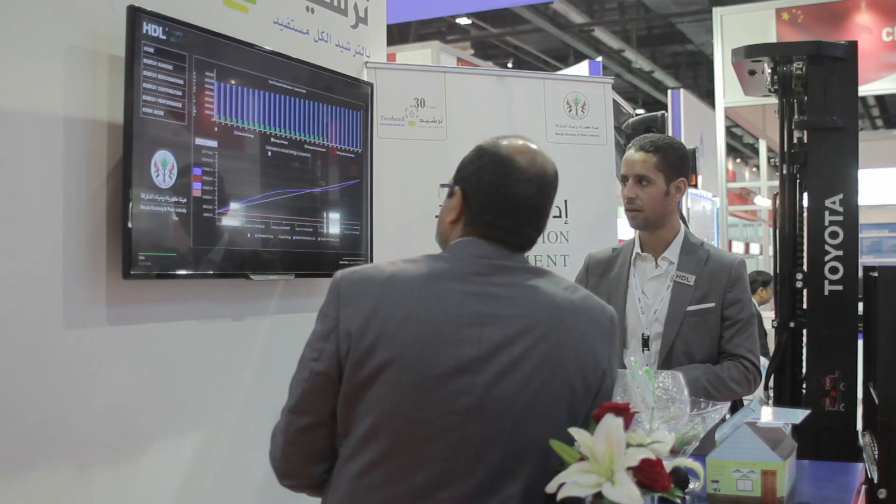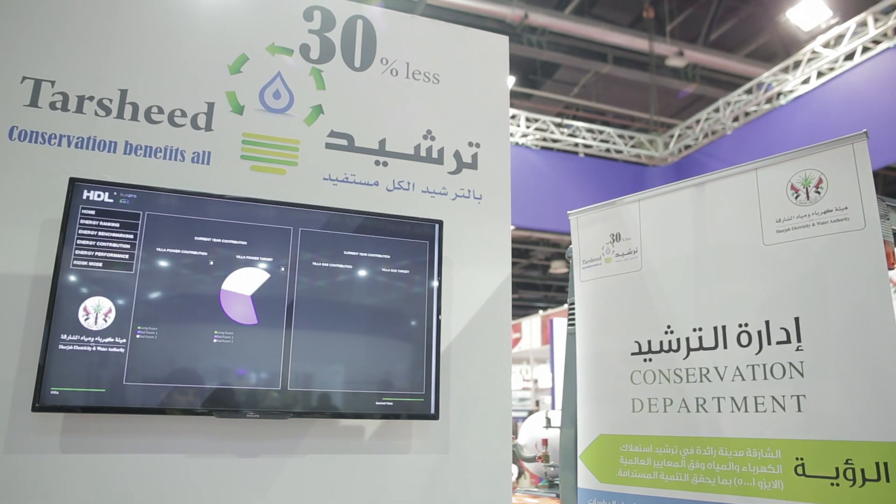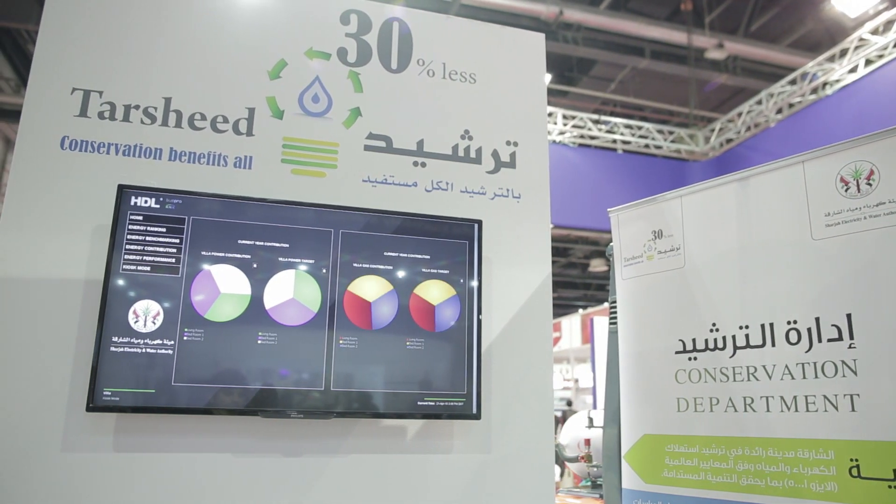2. Lighting Control. By using HDL dimmers to dim lights, it demonstrated how to reduce electricity consumption by 40%.